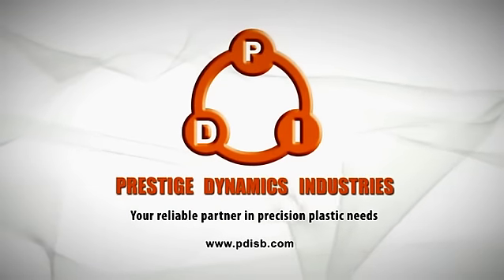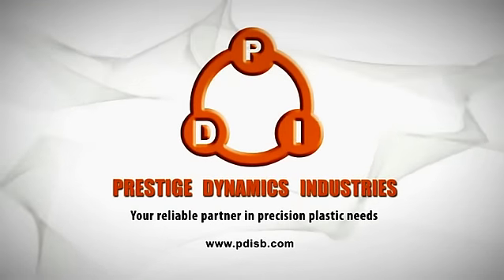Prestige Dynamic Industries, your reliable partner in precision plastic needs.